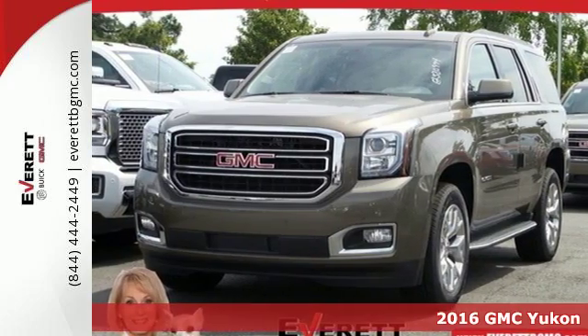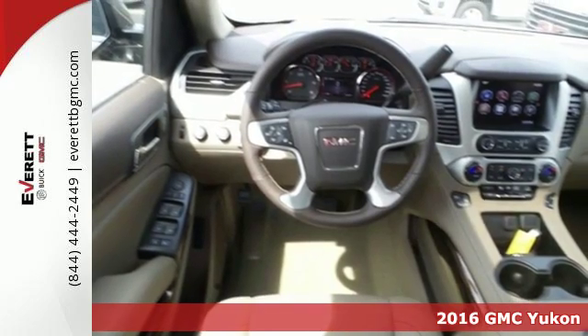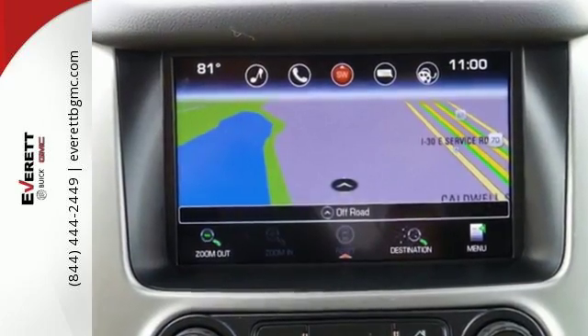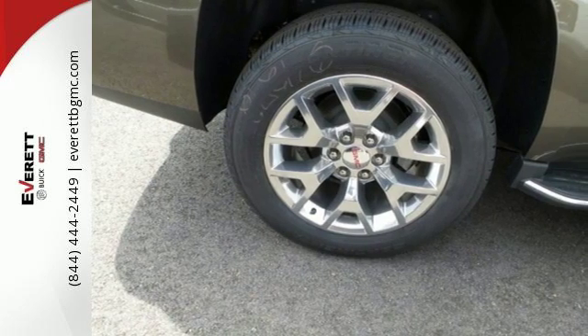It's a 2016 GMC Yukon. Kids, cargo, groups, gear — you can carry it all with this Yukon. To complement the utility of this full-size SUV, GMC designed a remarkably quiet cabin filled with premium materials and put it all in a boldly designed exterior.